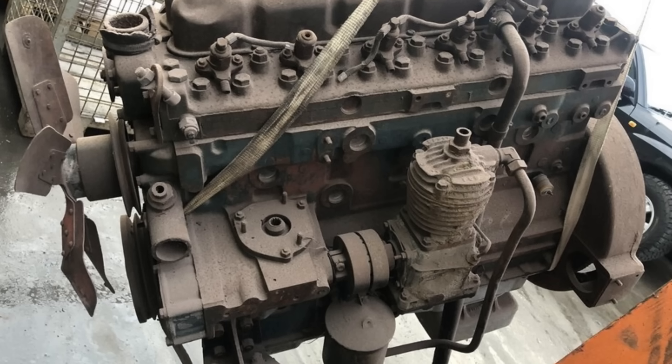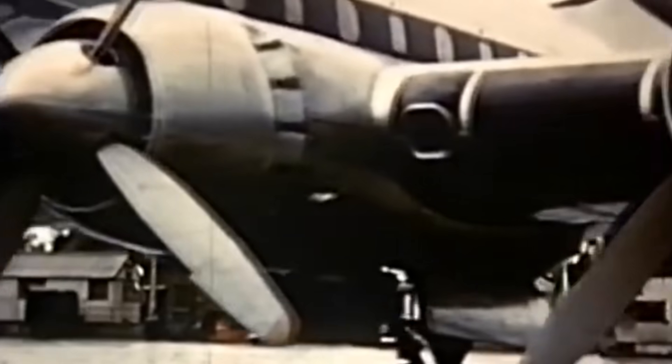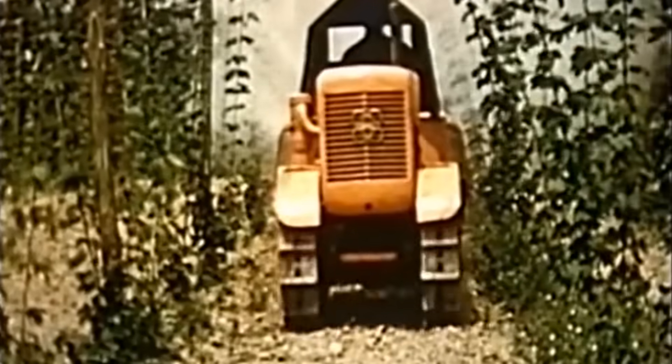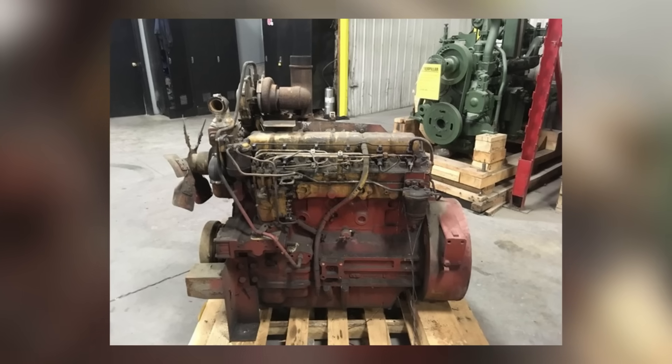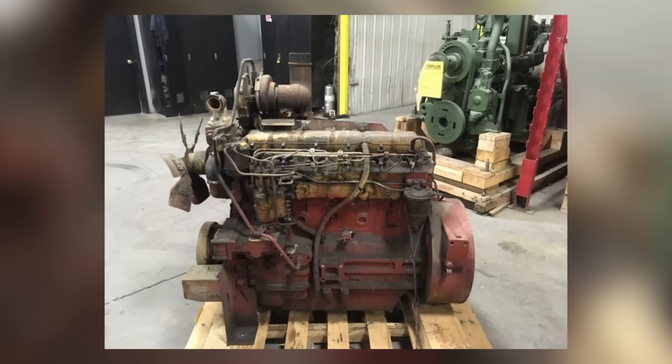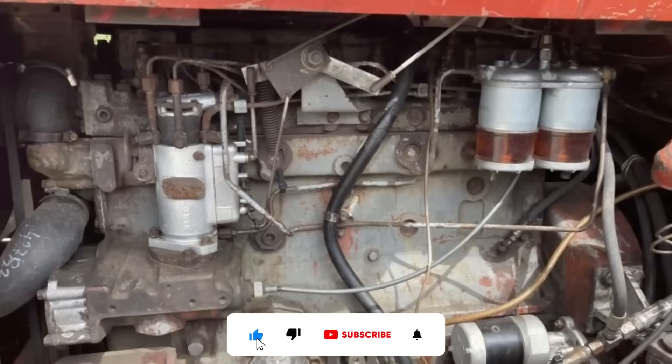The 6.354 proved something that seems almost impossible today — that you can create a single design so fundamentally sound that it succeeds everywhere. It wasn't the fastest, the most powerful, or the most fuel-efficient engine in any single application, but it was good enough in all applications to become legendary. The Perkins 6.354: proof that sometimes the best solution isn't specialization, but perfect balance. A million engines, countless applications, one legendary design.